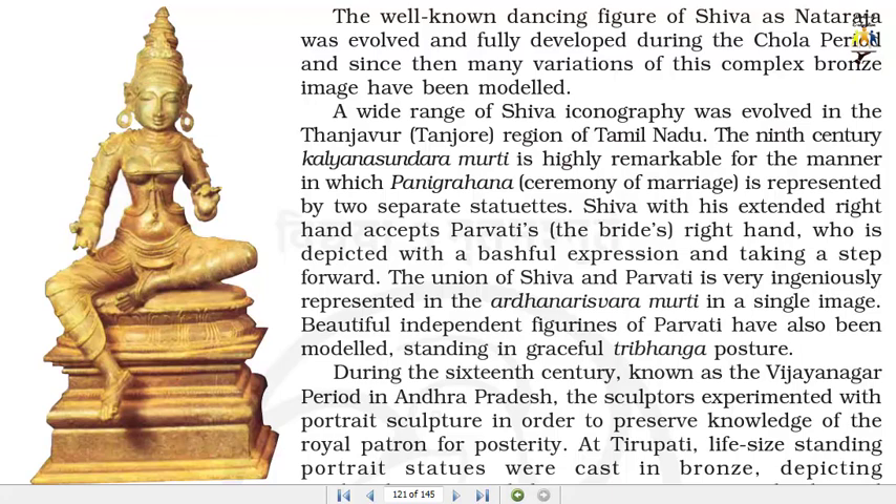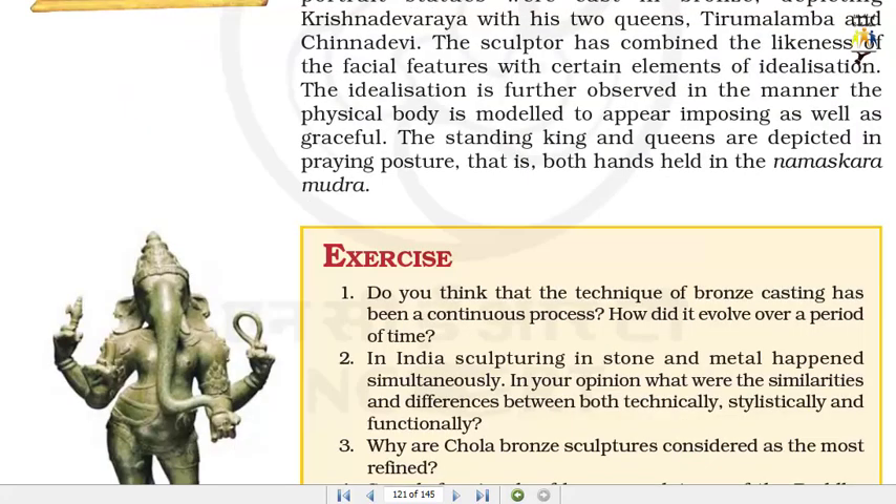During the 16th century, known as the Vijayanagar period in Andhra Pradesh, the sculptors experimented with portrait sculpture in order to preserve knowledge of the royal patron for posterity. At Tirupati, life-size standing portrait statues were cast in bronze, depicting Krishnadevaraya with his two queens, Tirumalamba and Chinadevi. The sculptor combined the likeness of the facial features with certain elements of idealization. The idealization is further observed in the manner the physical body is modelled to appear imposing as well as graceful. The standing king and queens are depicted in praying posture, that is both hands held in the Namaskaramudra.